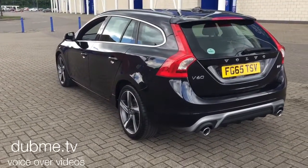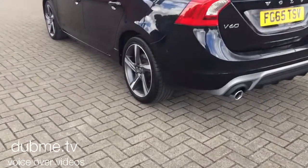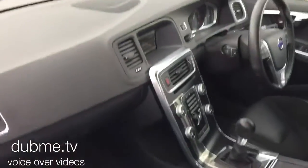It has 18-inch diamond cut alloy wheels, high-performance audio with CD player and multimedia system.